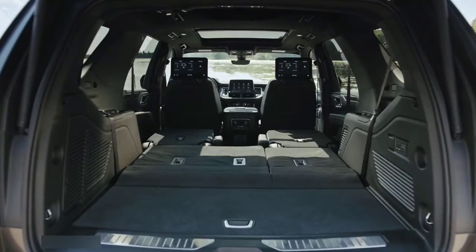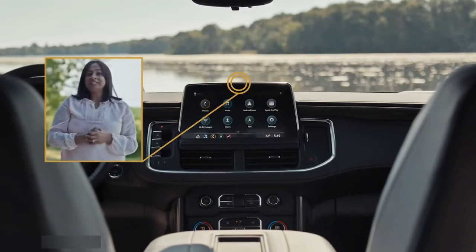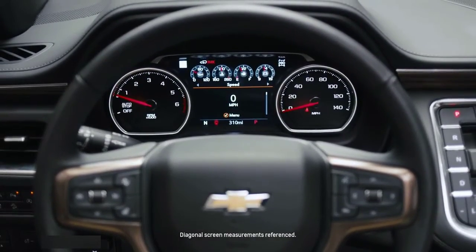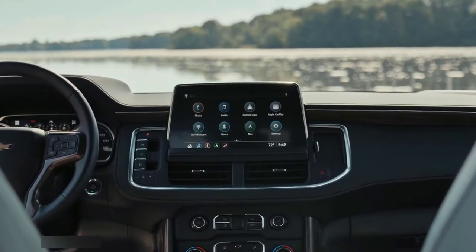The cargo floor is essentially flat — no more groceries rolling out. And you can't talk about the interior without mentioning the screens. Tahoe and Suburban are available with up to 5 color, fully configurable screens, which include an 8-inch instrument panel display, a 15-inch heads-up display, and a 10-inch center console display.